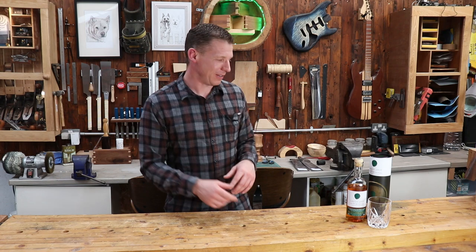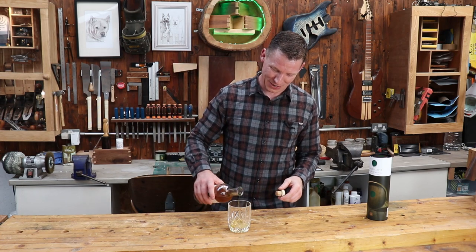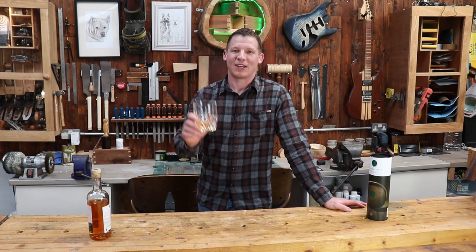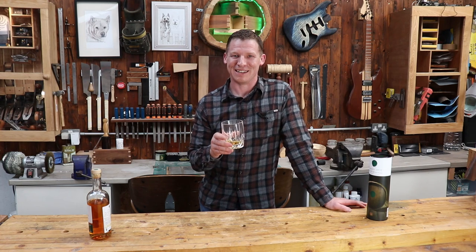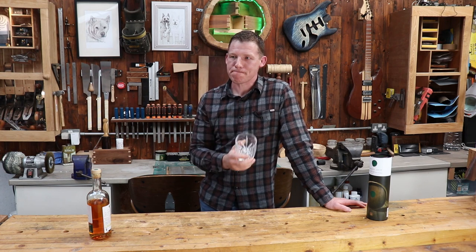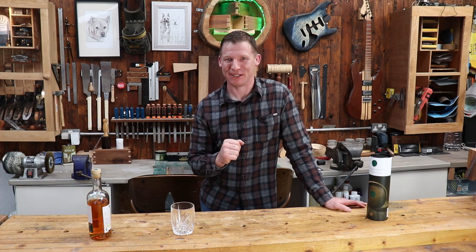I need to propose a toast — I'll try to end every video with one, though I think I'll run out very quickly. So here's an Irish toast: may the worst days of your future be better than the best days of your past. Sláinte! See you in the next one guys, take it easy. Fresh and fruity — that's a good whiskey in my novice opinion.